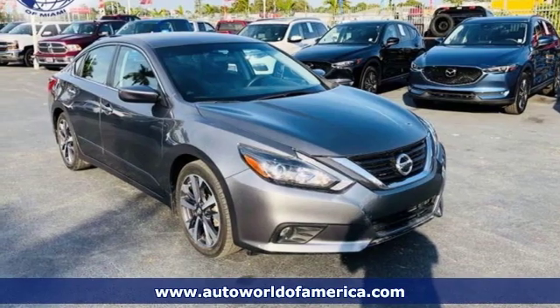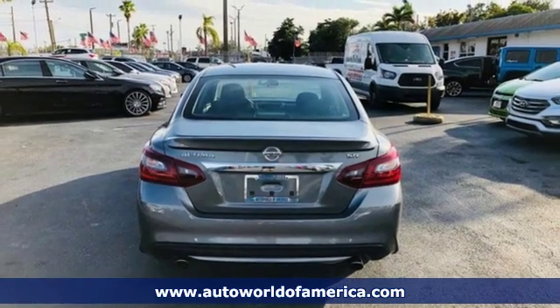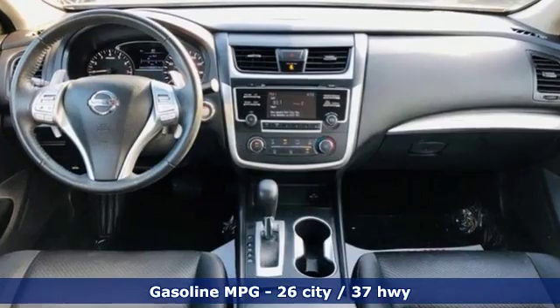Here's a 2017 Nissan Altima. This sedan comes equipped with a suite of standard safety, driving and convenience features aimed to inspire certainty behind the wheel. And it comes with all the amenities you need.